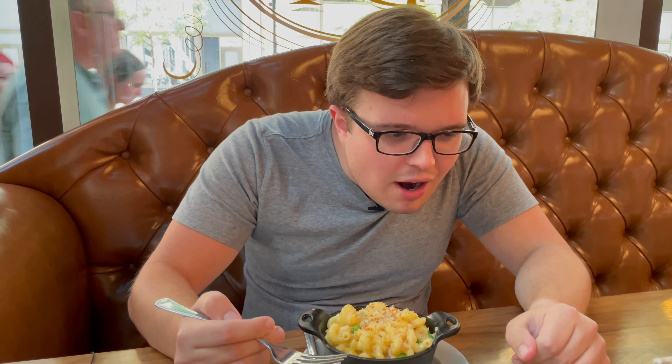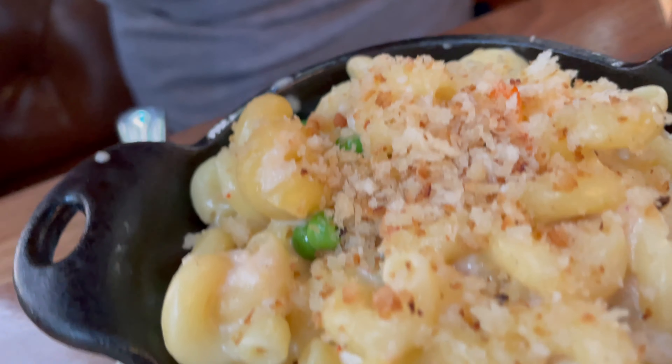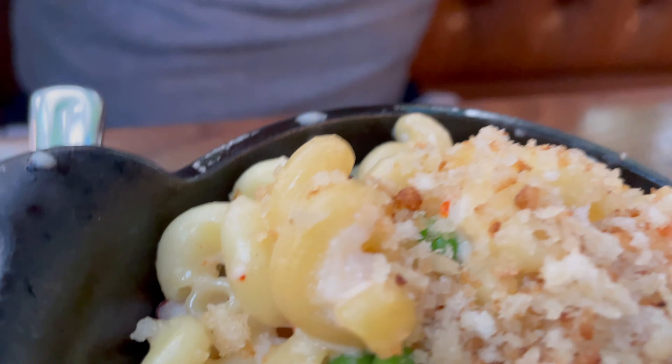Welcome to MacReview. I'm your host, Drake. Today we're at D4 Irish Pub and Cafe in Chicago — surprise, surprise — reviewing their lobster mac and cheese. It's got some lobster, some English peas, breadcrumbs, and the nicer spirals that I can't pronounce, something with a C.